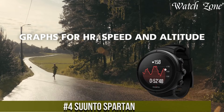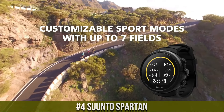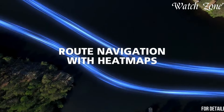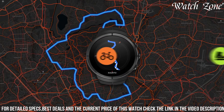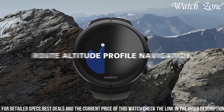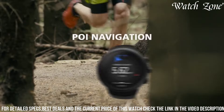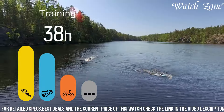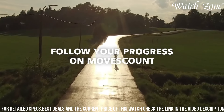Number 4: Suunto Spartan, a powerful and versatile GPS watch designed for athletes and outdoor adventurers. With its sleek and durable design, this watch is built to withstand the toughest conditions. The Suunto Spartan offers advanced features such as GPS tracking, heart rate monitoring, and a wide range of sport modes, allowing you to track and analyze your performance in various activities. The customizable display and intuitive interface make it easy to navigate through the watch's features and settings. Whether you're running, cycling, swimming, or hiking, the Suunto Spartan provides accurate data and insights to help you reach your fitness goals.